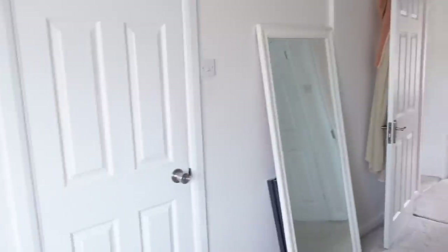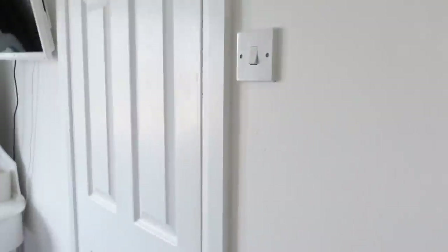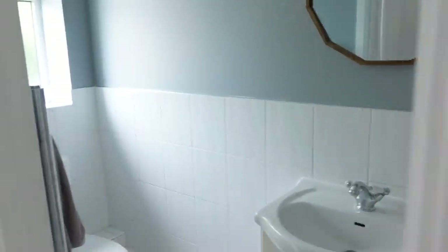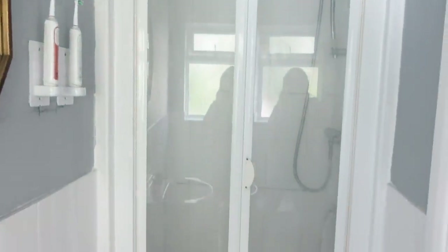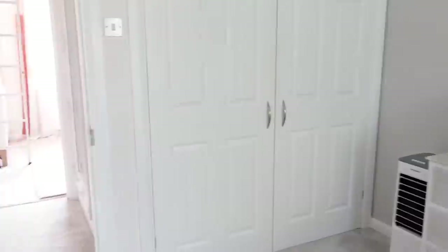We have wardrobes and a TV in the bedroom. I'll also show you the ensuite — it's probably the only room we haven't done anything to. It has a mirror up, needs repainting, still has the original sink from when we bought the house, and a shower we rarely use since we renovated the main bathroom. We had planned to renovate this sooner, but we haven't got around to it yet.